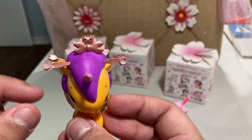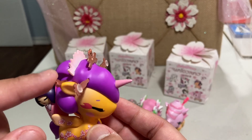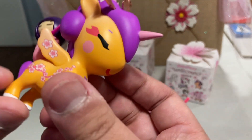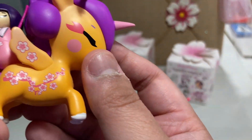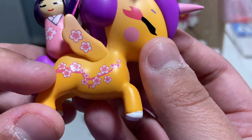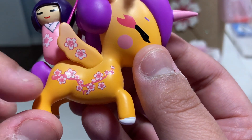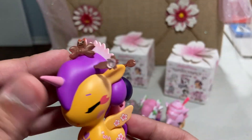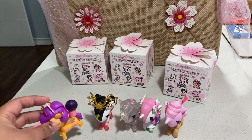She's got little jewels there as well, and she has like this little doll, as well as a cherry blossom branch along her body on both sides. Woo-hoo!